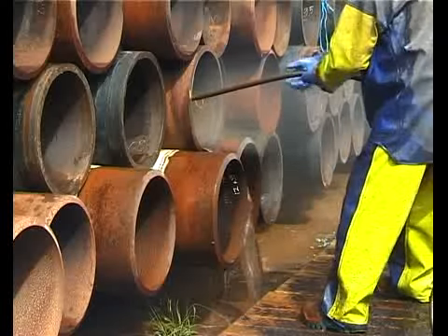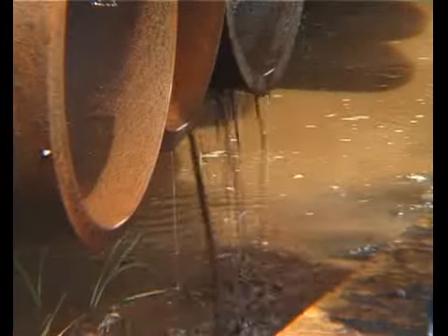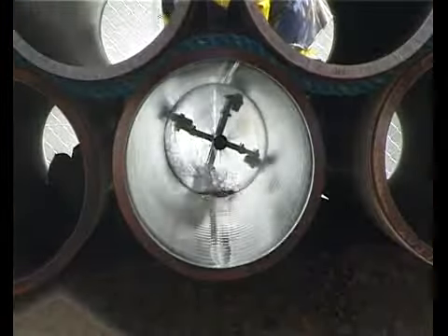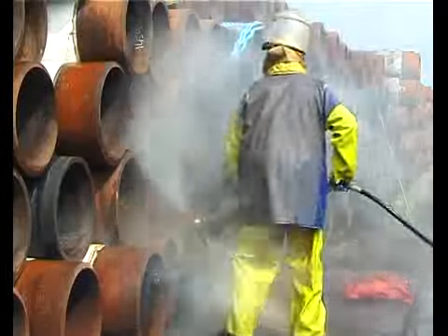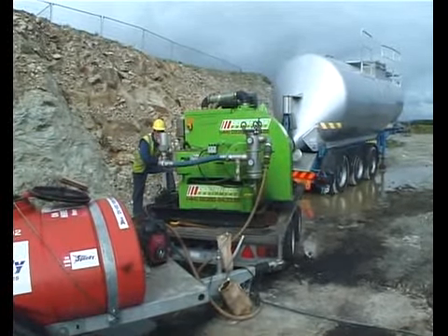All of the water and debris cleared from the pipe is eventually uplifted into a sump tank and disposed of by proper means. If a site has a lack of available water, bowsers can be brought in to supply the water jet.